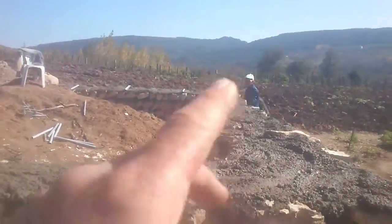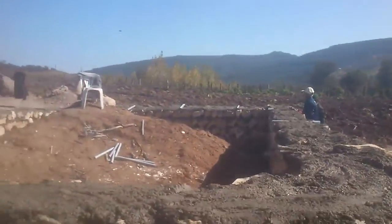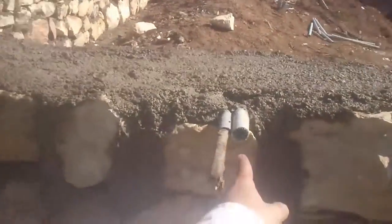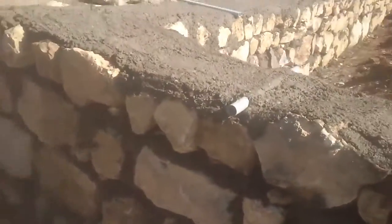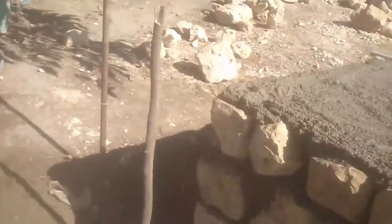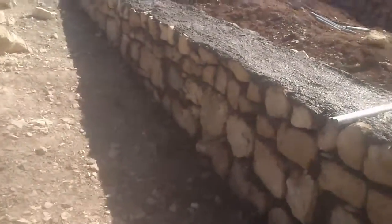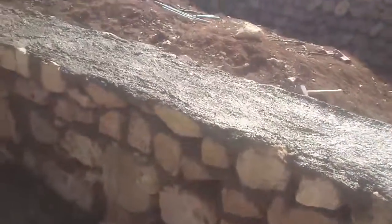There are going to be windows here. I put tubes all around the building for future expansions, to take water and electricity in and out of the building.